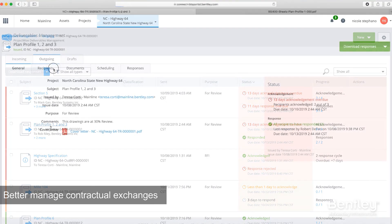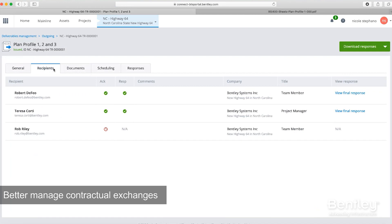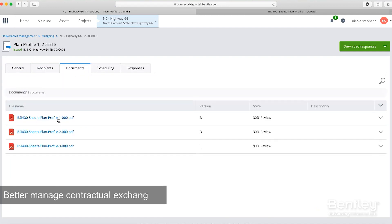And finally, shorten approval cycles with clients and reduce contractual risk by automating and managing the exchange, review, and approval of contractual deliverables.